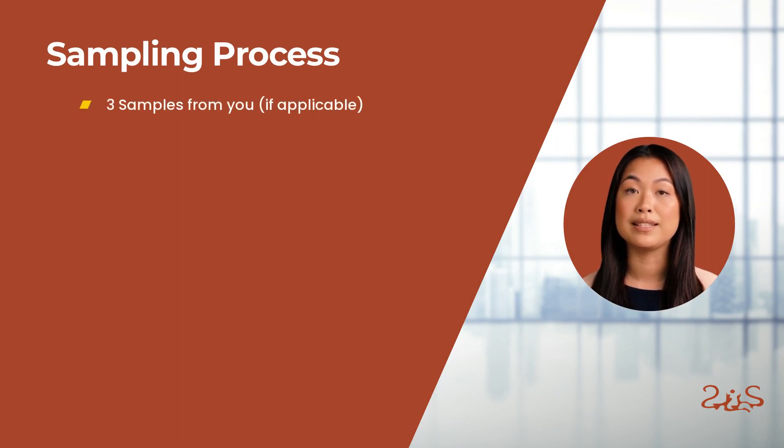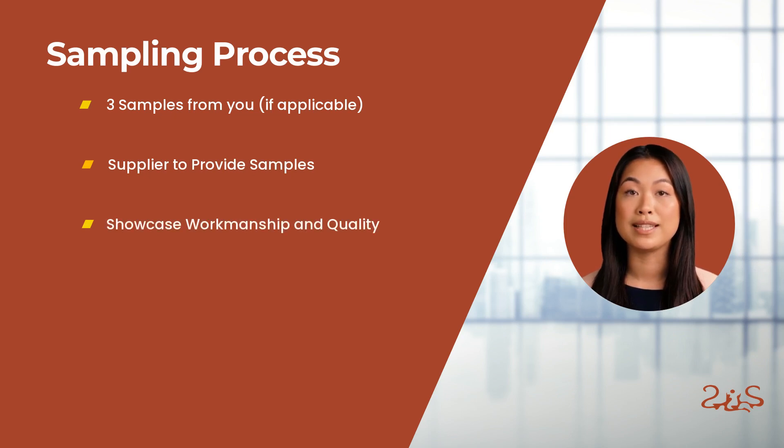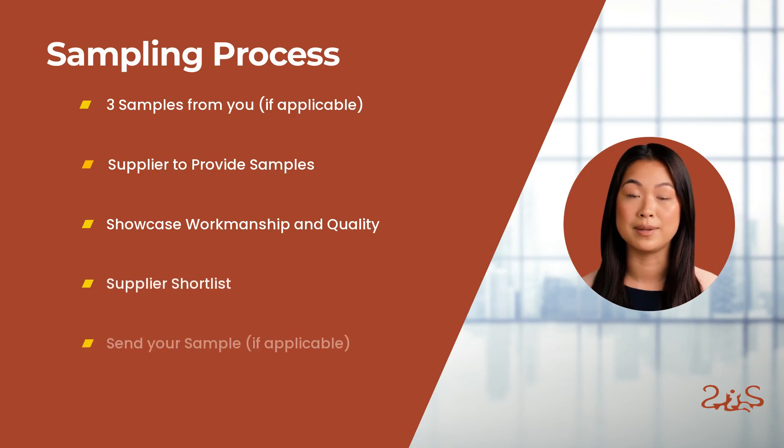During the sampling stage, if applicable, we will request three samples from you and send them to our China office. At the same time, our China office asks suppliers to provide samples showcasing their workmanship and quality. Based on these samples, our team will shortlist three suppliers to whom we will send your samples.